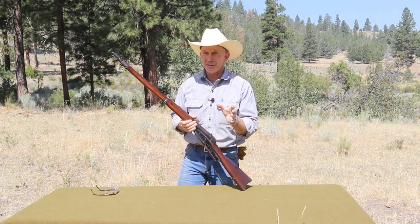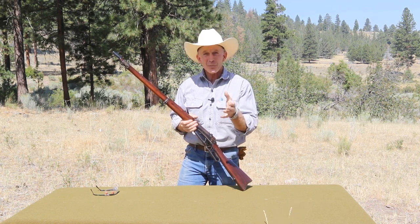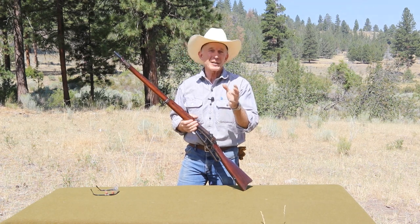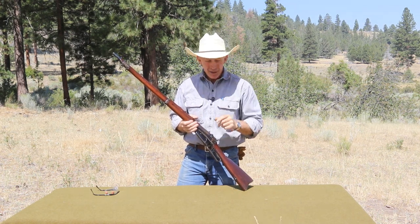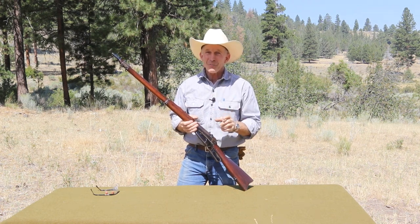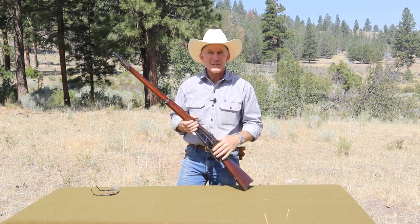I didn't know these existed until just recently when I happened to be invited to the Cody Firearms Museum to do some filming. We got the opportunity to dig out a couple of these prototype Russian contract 1895s, so stick around — this ought to be a pretty interesting episode for you 1895 fans or Russian contract fans out there.